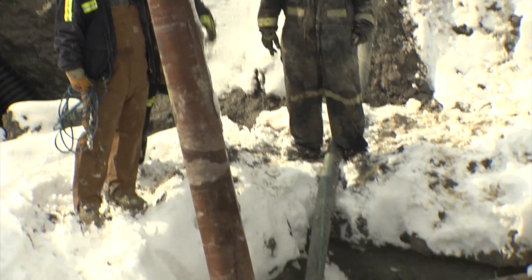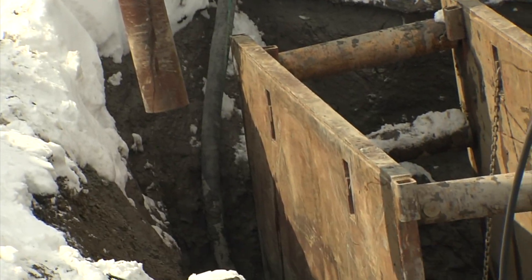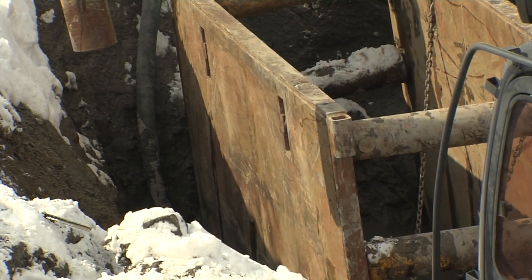The well is located near dozens of homes and is one project that requires extensive work just to get ready for plugging. This well was found 26 feet below ground level, so we had to bring the casing up to ground level so we could actually do the plugging procedure.